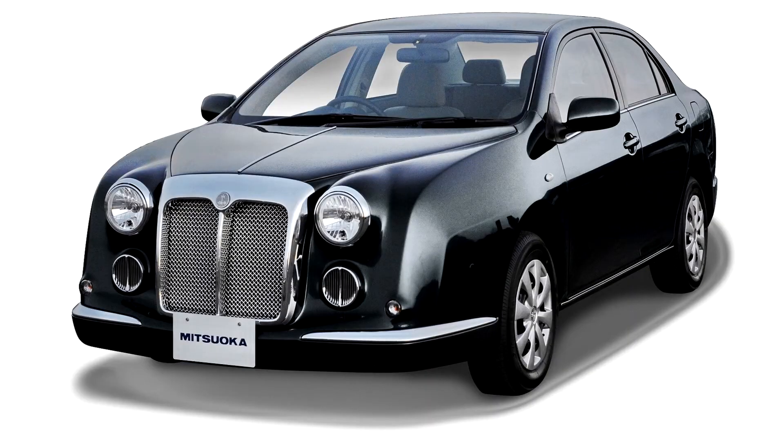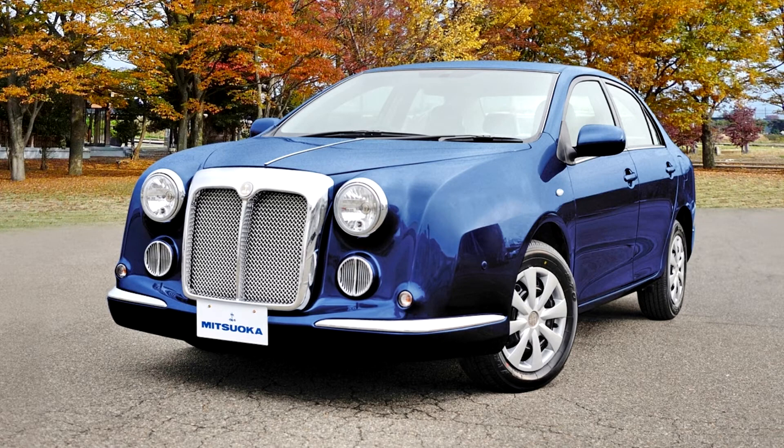The second Galu, called the Galu 204, is a smaller model based on the Toyota Corolla Axio.